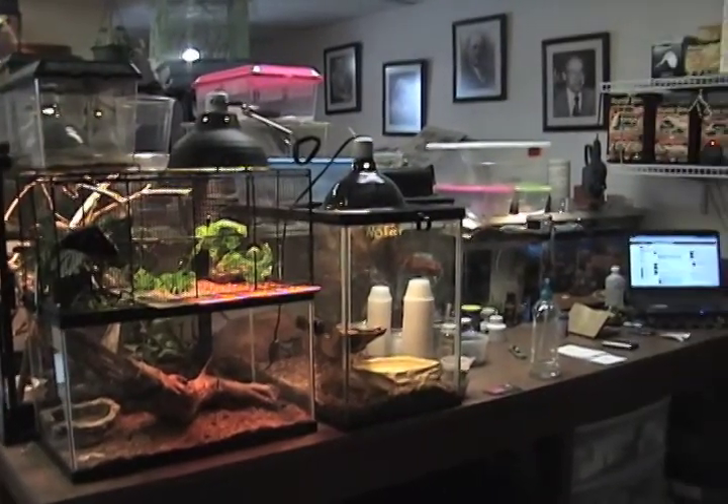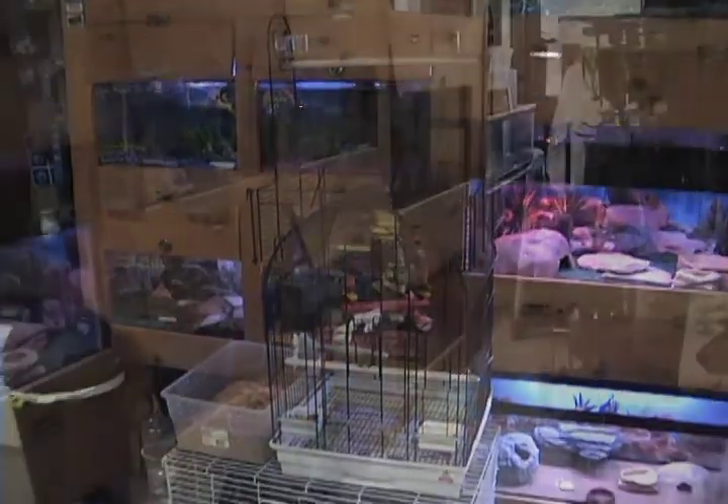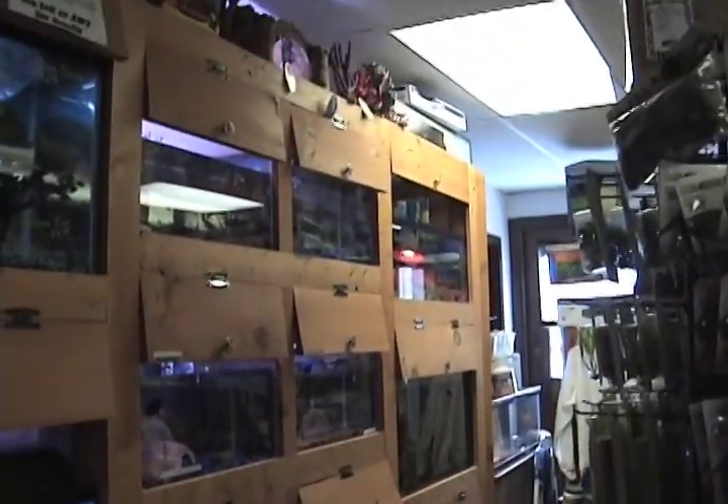Fins and Fangs has an assortment of animals to choose from, whether looking for a scaly reptile, a finned creature, or a fluffy friend. This store has it all.